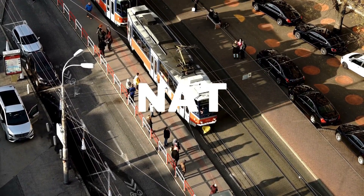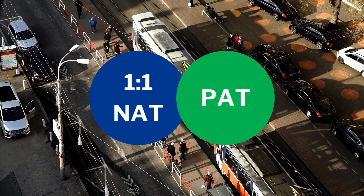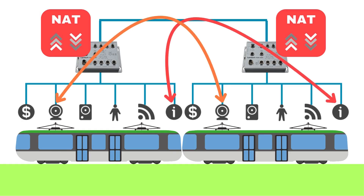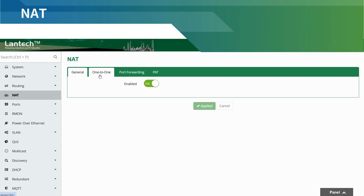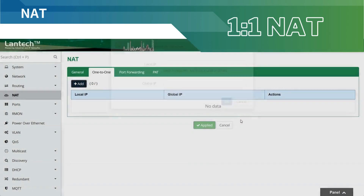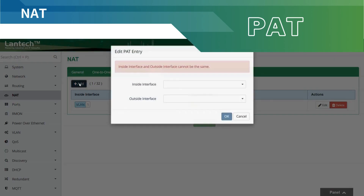In dynamic vehicle coupling scenarios, the Lantec Router Switch provides NAT features like 1-to-1 NAT and PAT to ensure seamless communication between vehicles. These features simplify routing configurations, reduce the number of translation rules, and enable efficient IP address management, maintaining stable data flow even during changes in consist configurations. 1-to-1 NAT maps fixed local IP addresses to unique global IP addresses, ensuring uninterrupted data exchange when vehicles are coupled or decoupled. PAT, or port address translation, optimizes IP usage by allowing multiple devices in a vehicle to share a single IP address, streamlining network reconfiguration and ensuring efficient communication within and across vehicle networks.